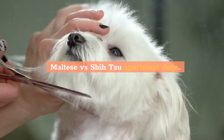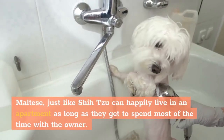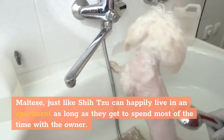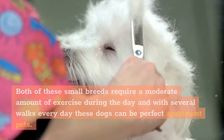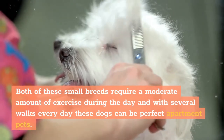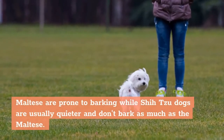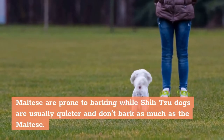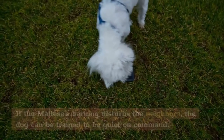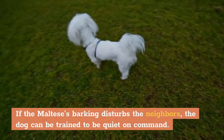Maltese, just like Shih Tzu, can happily live in an apartment as long as they get to spend most of the time with the owner. Both small breeds require a moderate amount of exercise, and with several walks every day these dogs can be perfect apartment pets. Maltese are more prone to barking, while Shih Tzu dogs are usually quieter. If the Maltese's barking disturbs neighbors, the dog can be trained to be quiet on command.